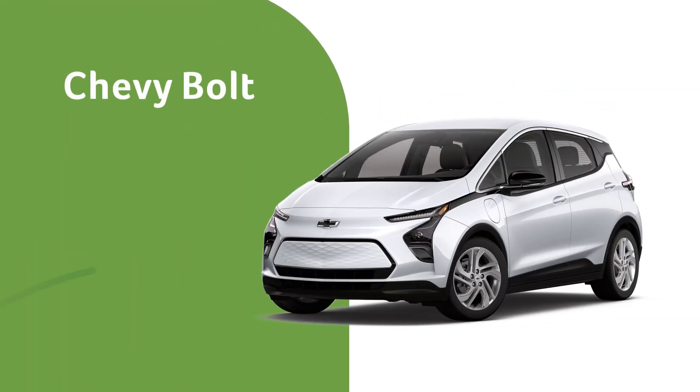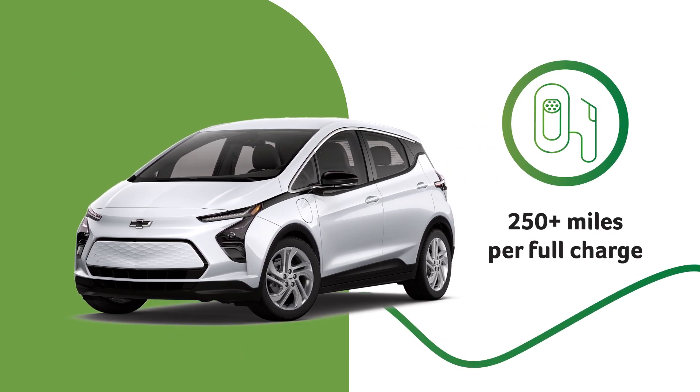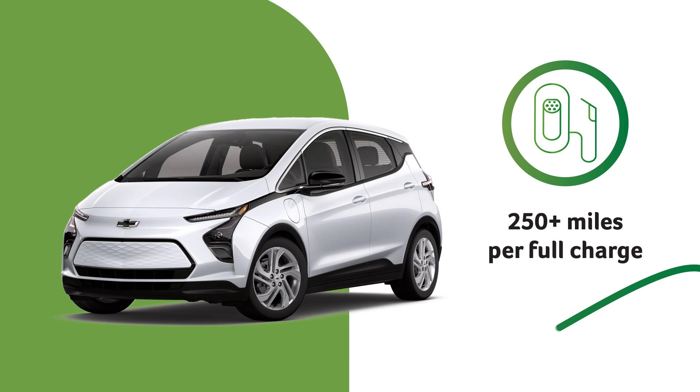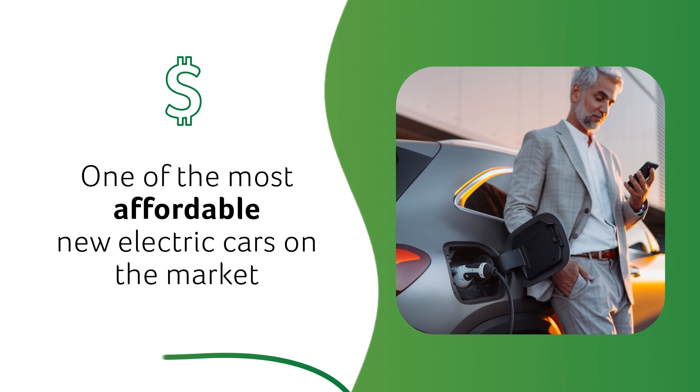The Chevy Bolt is a great example of the ingenuity that legacy brands can achieve. This EV can go an estimated 250 miles or more on a charge. The Bolt is also one of the most affordable new electric cars on the market.